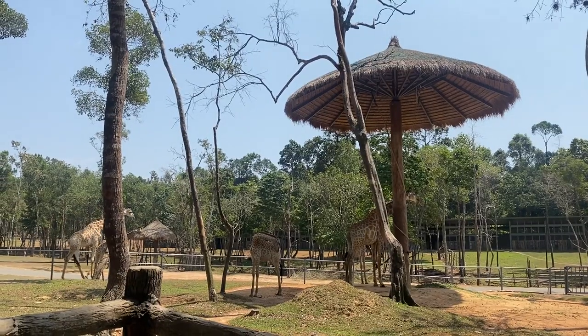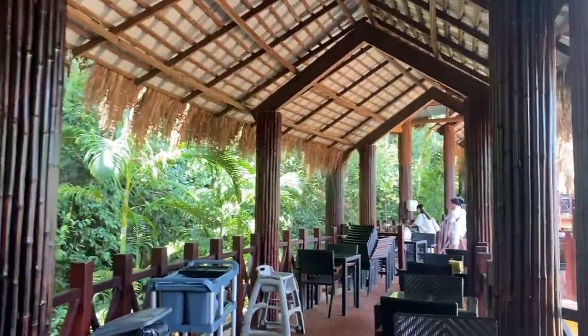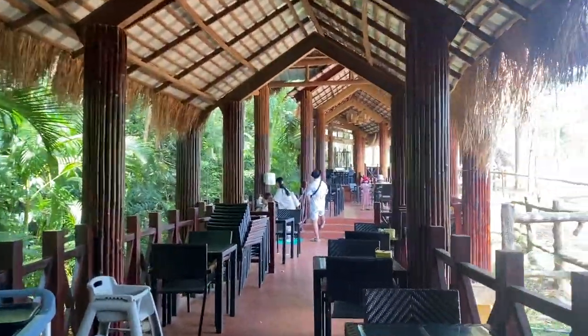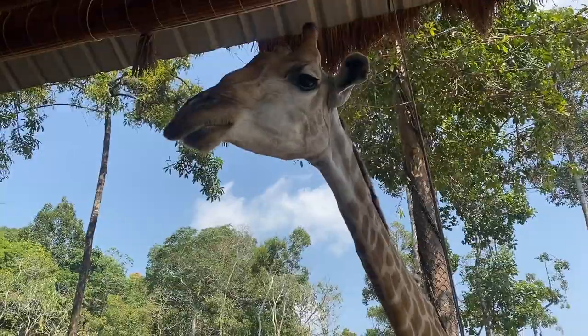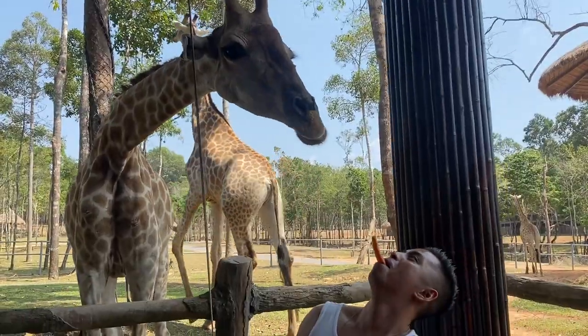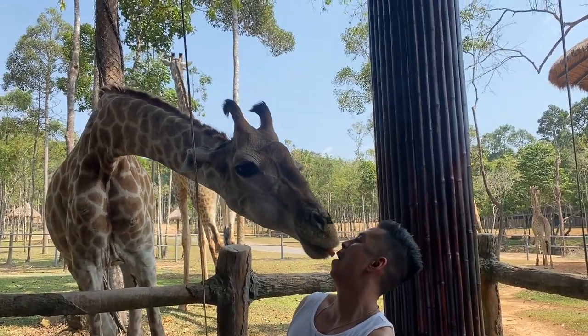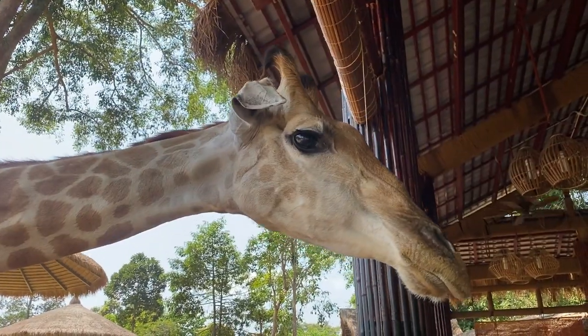In summary, Giraffe Restaurant is a great place to relax, eat food, and watch and interact with giraffes. That brings us to the end of our video — I hope you enjoyed our guide and tour of the restaurant. If you have any questions, feel free to drop a comment. Don't forget to like and subscribe to our channel to stay tuned for more exciting adventures, and as always, see you next time.